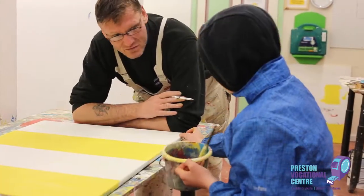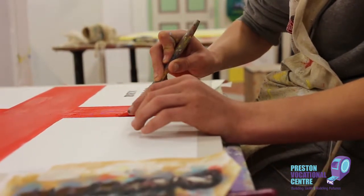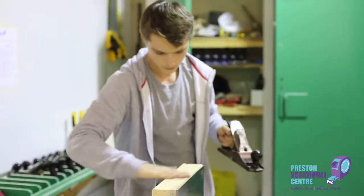PVC is an inclusive learning environment giving people the suitable skills and qualifications that will allow them to progress in their future, whether this is through work, further education or training.